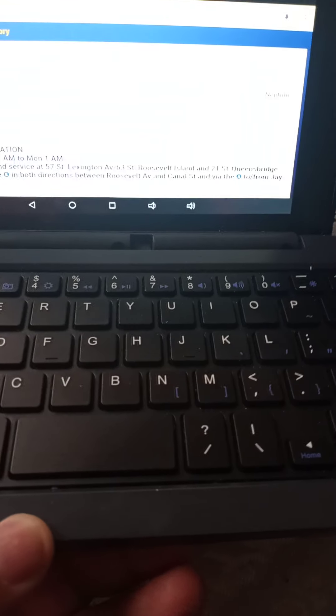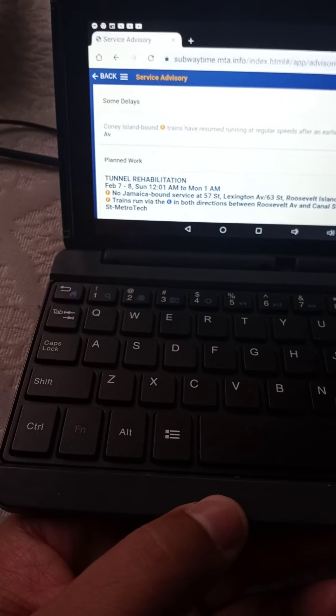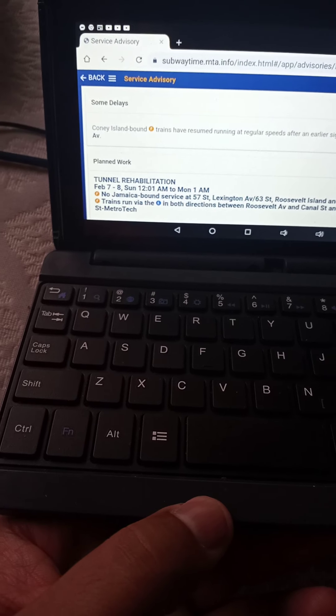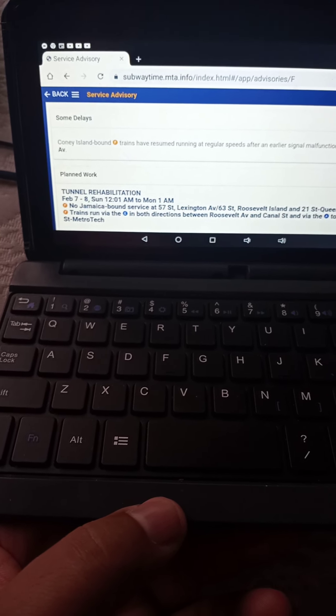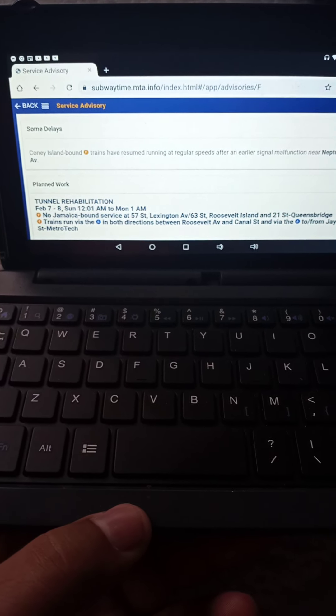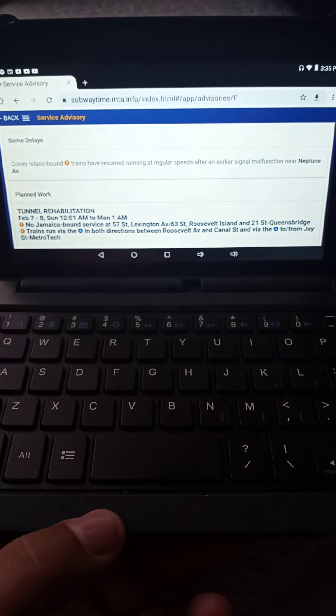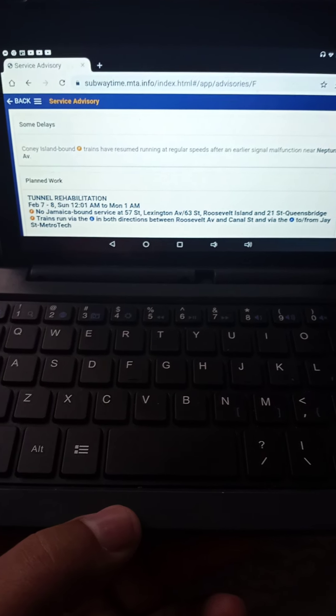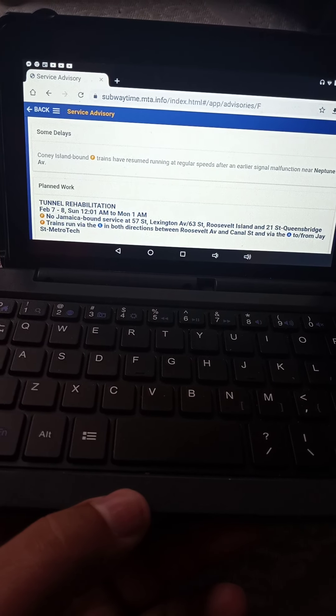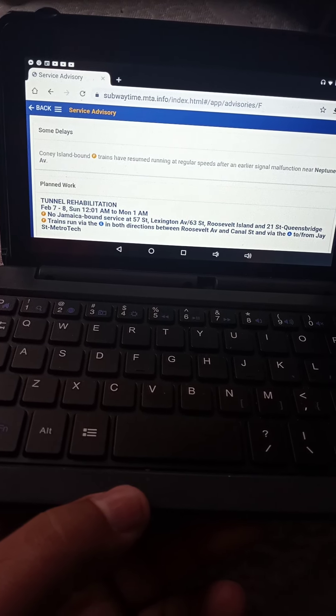Hey everyone, you're watching Antonio on YouTube, and I just wanted to give you a travel update. Coney Island bound F-trains have resumed running at regular speeds after an earlier signal malfunction near Neptune Avenue.